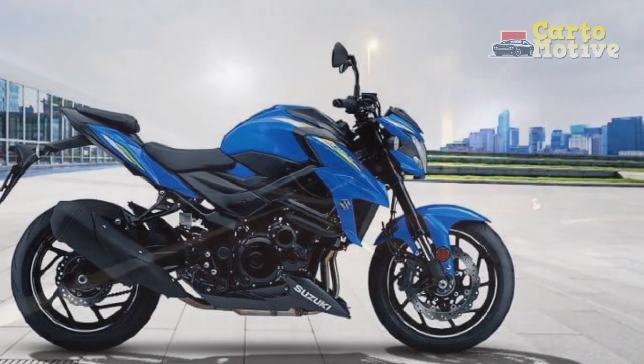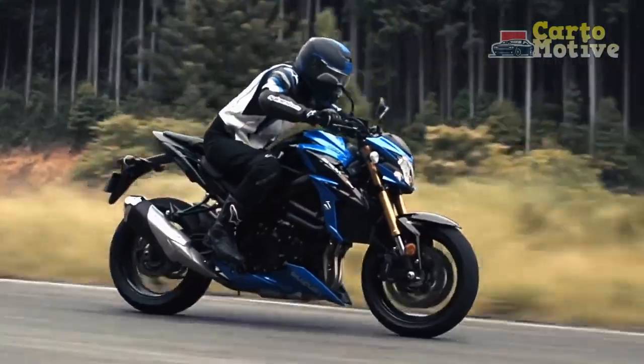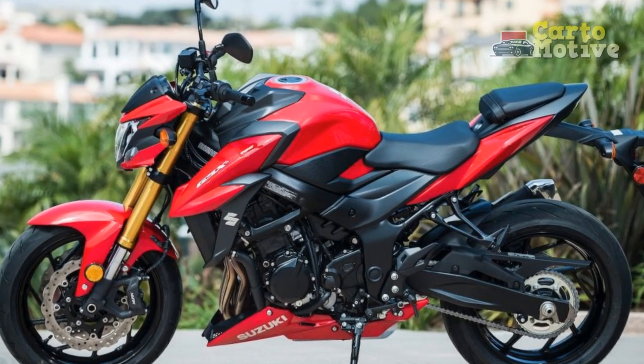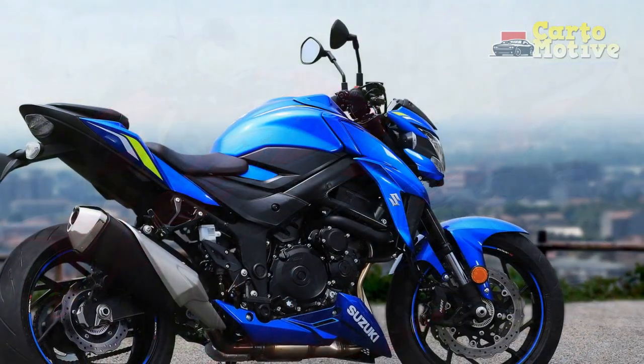Brakes. Equipped with dual front discs and a single rear disc, the GSX-S750 offers excellent stopping power. The brakes provide strong bite and progressive feedback, contributing to rider confidence during spirited riding. The inclusion of an anti-lock braking system (ABS) as standard ensures safety even during abrupt stops or wet road conditions.